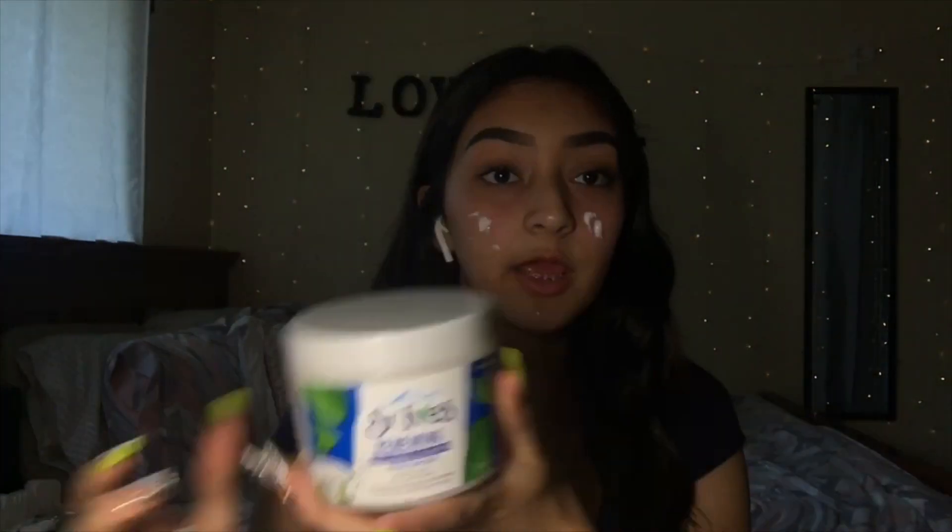Now I'm about to moisturize and I'm using this lotion I got at Walmart. I like this lotion because it's the only one I've tried that doesn't break me out — all the other ones break me out so bad — and it doesn't really smell like anything. I'm just going to moisturize my skin so it's not dry.